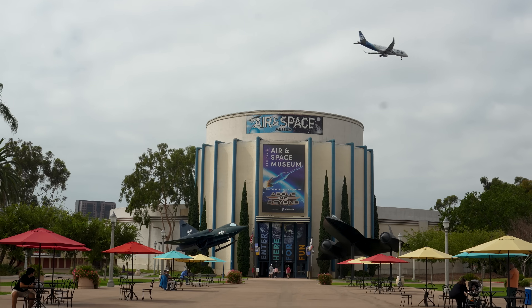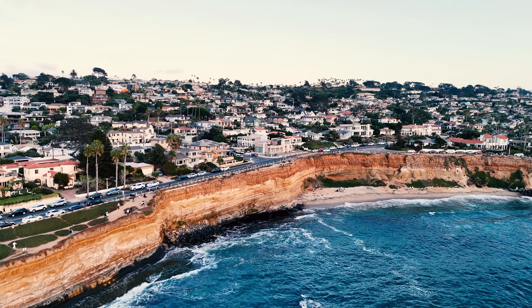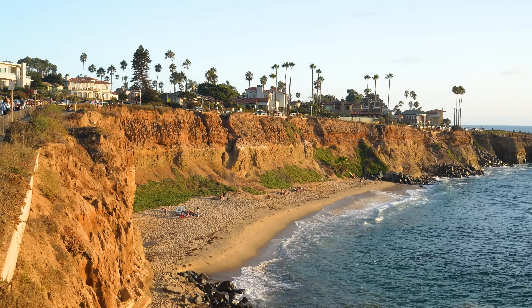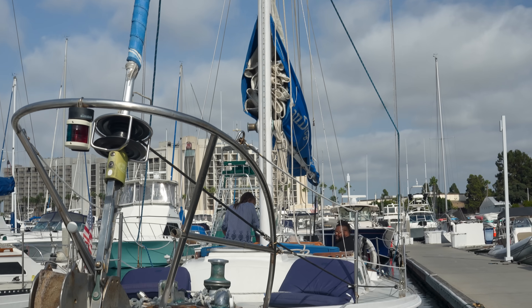Today kicks off part one of our epic three-part road trip through California. What's up, beautiful people? From the beaches of Southern California to the rugged beauty of the northern coast, we've got a lot in store. But first, we're starting right here in San Diego.